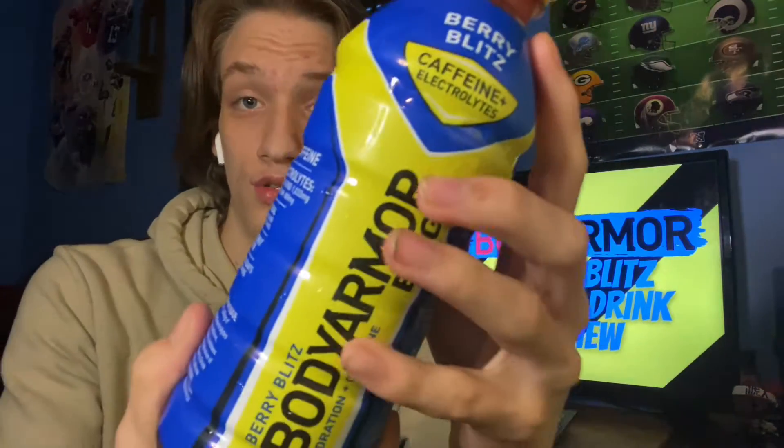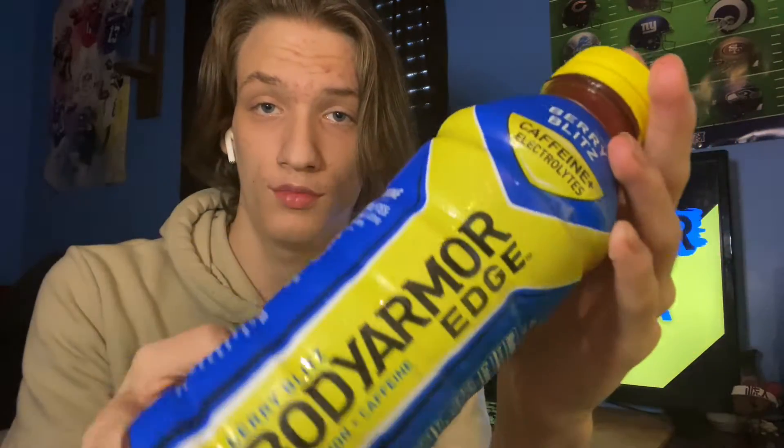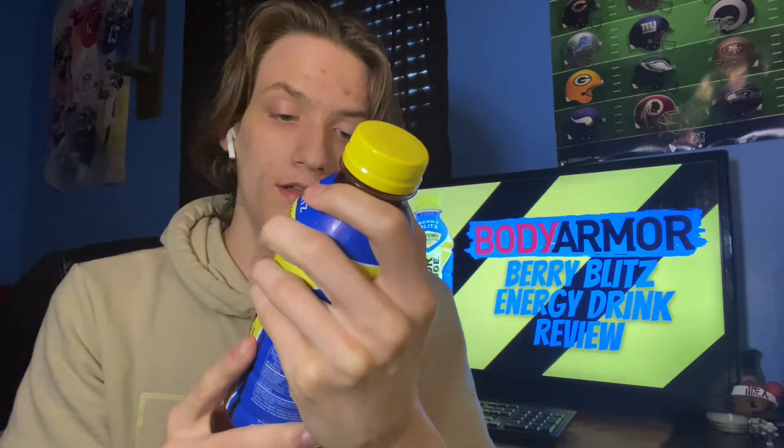Here's what the bottle looks like — we got Body Armor caffeine and electrolytes, which is good. It has 100 milligrams of caffeine and 1033 milligrams of electrolytes. That's a lot of electrolytes — that's very good. It also has B, E, and C vitamins.